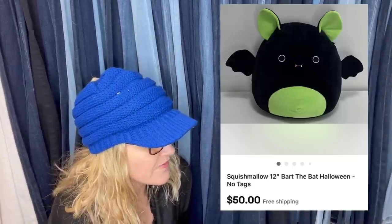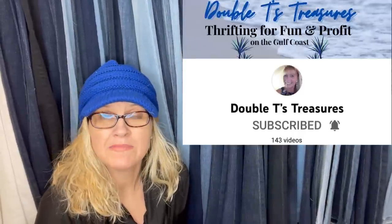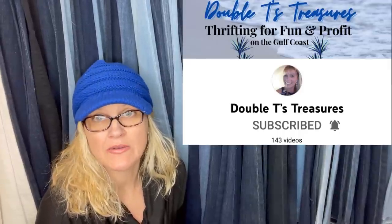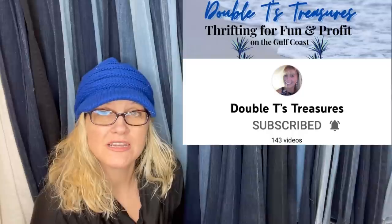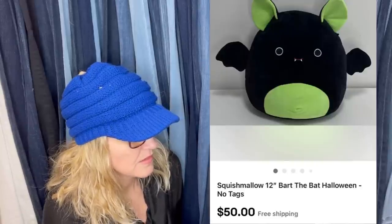Paid $2.99 at Goodwill, had all tags cut off including the tush tag, took about three weeks to sell, sold for $50. This one comes from Double T's Treasures — she is a Bolo Buddies member. Members who join at level two on my Bolo Buddies channel get shout-outs in videos like these. If you're interested in joining memberships there is a link in the description. It's a Squishmallow Bart the Halloween Bat.